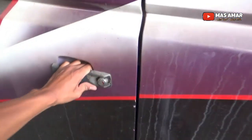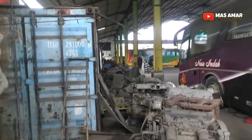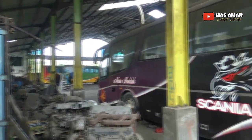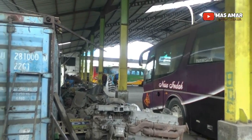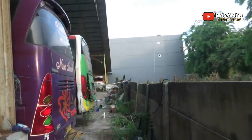The spare parts are also affected. For the body, this is the condition of the bus. It used to have a lot of units, but over time many were sold off to other PO (bus operators). There are also trucks at the pool, parked alongside the buses.